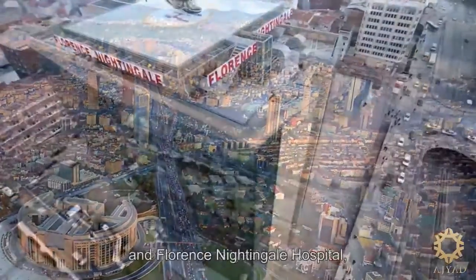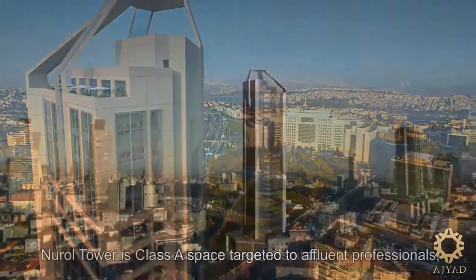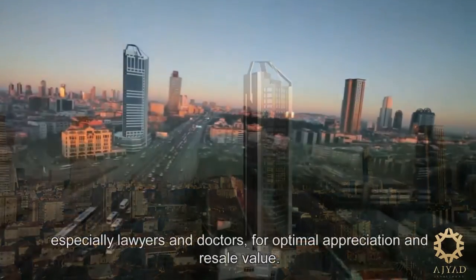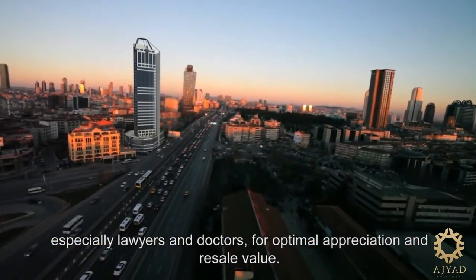One of the largest courthouses in Europe. And Florence Nightingale Hospital, a leading private hospital. Nurul Tower is Class A space targeted to affluent professionals, especially lawyers and doctors, for optimal appreciation and resale value.